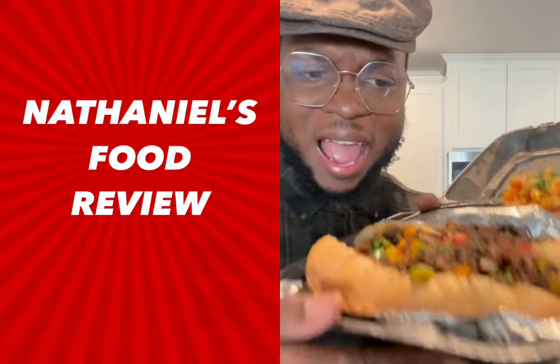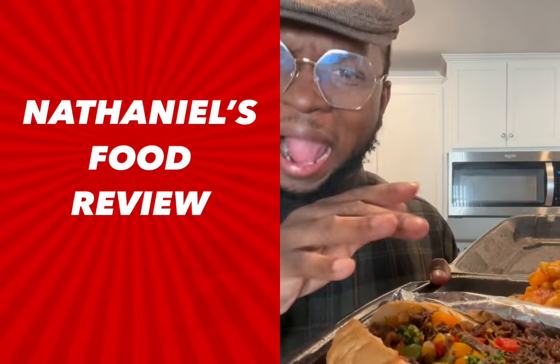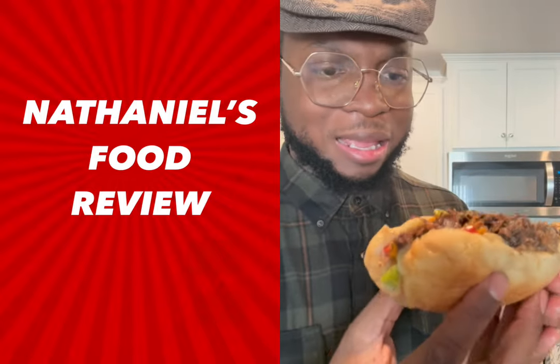Okay, last but not least, we got the oxtail cheesesteak. Of course, you already know how cheesesteaks are made, but it's with oxtail meat. We got peppers and onions and cheese here. So I'm excited to eat this here. This is a big old sandwich too. Y'all see it? My goodness.